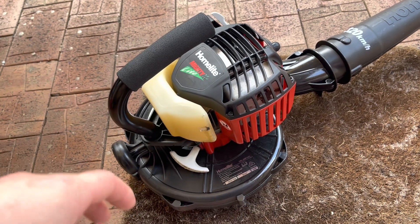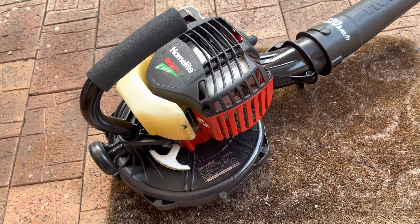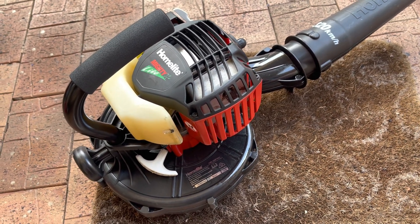I thought, oh, maybe something slightly loose, maybe it's a slight nut or bolt. I checked everything and I couldn't figure it out. I thought I'll save it for a day where I want to take it apart and start looking at things properly.